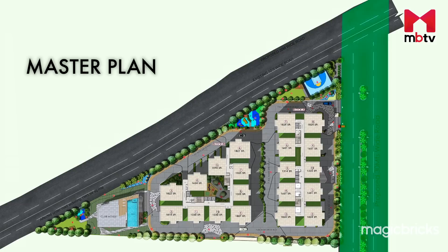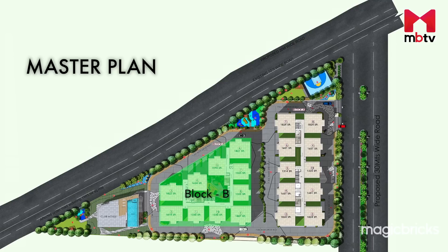The project is coming up on the 30-metre-wide proposed road. The entrance of the project leads to Block A, beside outdoor amenities and a multi-purpose court. Further ahead is Block B, beside the children's play area. At the rear end lies a clubhouse and an amphitheatre.